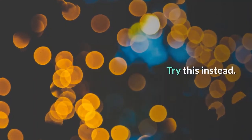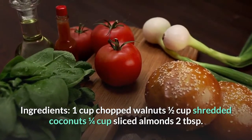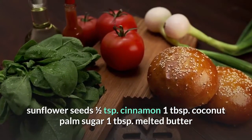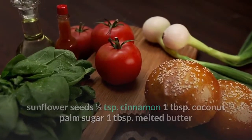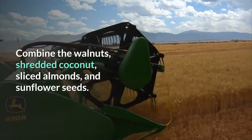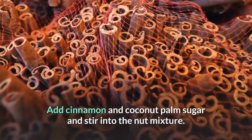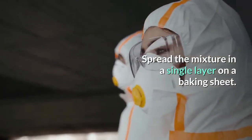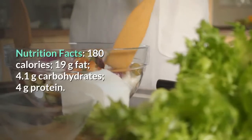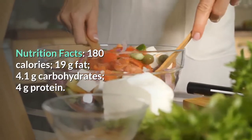Cinnamon granola — store-bought granola usually has a high sugar content, so try this instead. Ingredients: 1 cup chopped walnuts, ½ cup shredded coconut, ¼ cup sliced almonds, 2 tablespoons sunflower seeds, ½ teaspoon cinnamon, 1 tablespoon coconut palm sugar, 1 tablespoon melted butter. Directions: Preheat oven to 375°F. Combine walnuts, shredded coconut, almonds, and sunflower seeds. Add cinnamon and coconut palm sugar, spread in a single layer on a baking sheet, drizzle with melted butter, bake for 20 minutes. Nutrition: 180 calories, 19g fat, 4.1g carbs, 4g protein.